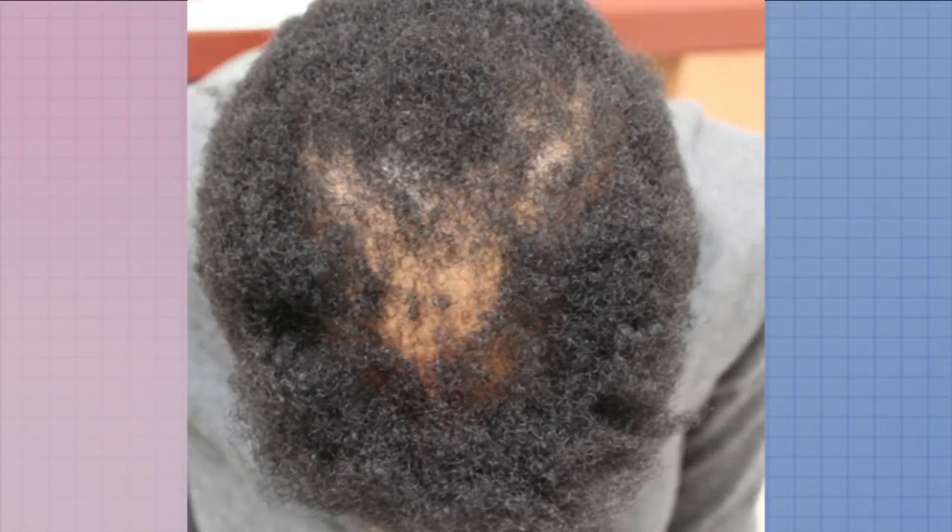Traction and traumatic alopecia is usually reversed once the trauma has stopped, unlike androgenetic alopecia which comes from within your system. If you are a stylist and you notice that your client has had sudden hair loss and there are patches of dry, scaly, flaking skin, you should always refer them to a dermatologist.